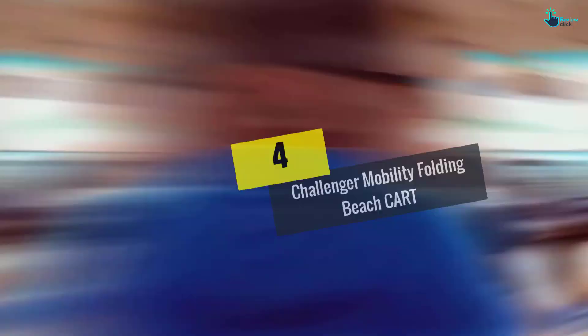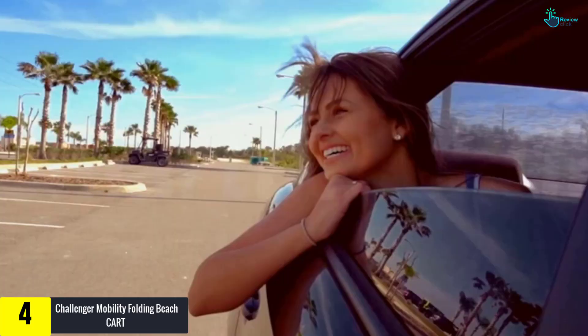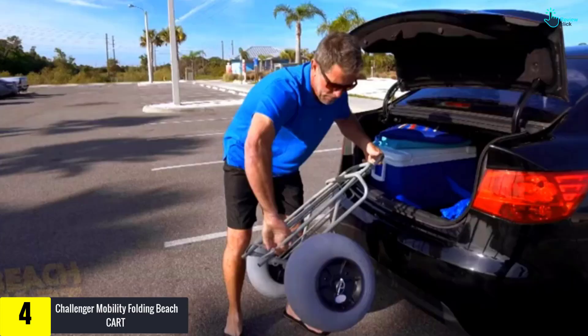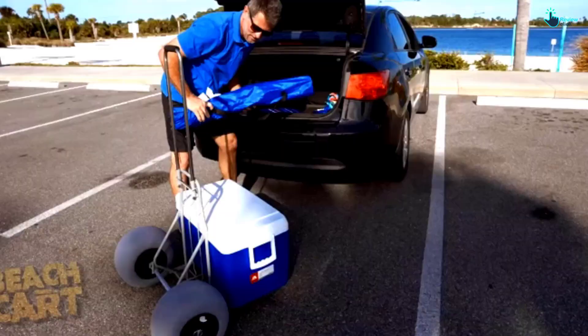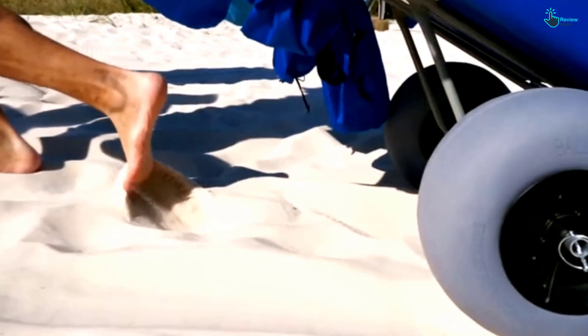Moving on at number 4, we have the Challenger Mobility Folding Beach Cart. This beach cart from the Challenger Mobility Store is portable and lightweight — it weighs 18 pounds only. The cart fits well in the trunks of vehicles. It is heavy-duty and strong, holding 165 pounds of weight, so it carries all your camping or beach gear. The platform has a size of 14 inches W by 14.5 inches D. It is constructed from weather-resistant steel with an epoxy coating, ensuring extreme weather durability.